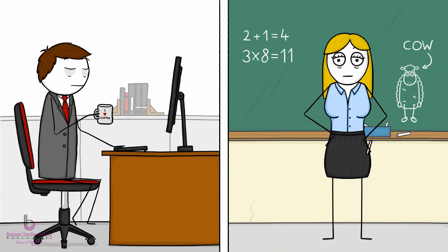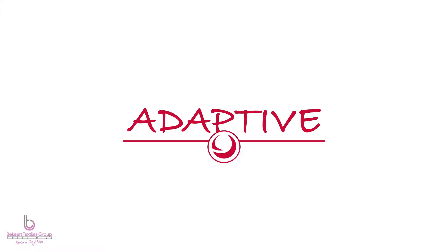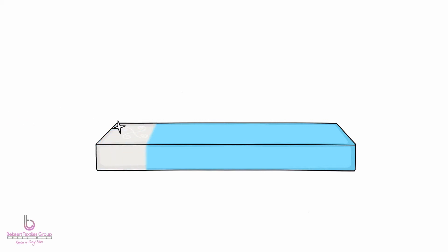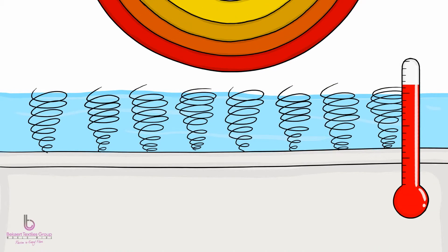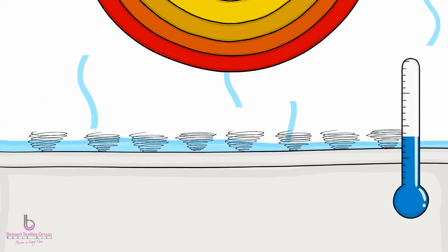Do you wish there was a way to sleep cool and dry? Because there is a new technology that really helps. It's called Adaptive. Adaptive is a treatment that changes passive textiles to textiles that respond dynamically to temperature changes. On an Adaptive treated mattress, the heat of your body works magic. The Adaptive polymer changes shape and boosts humidity evaporation and improves cooling.